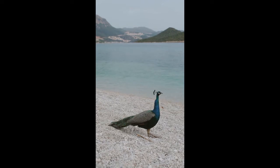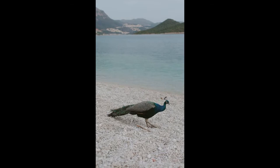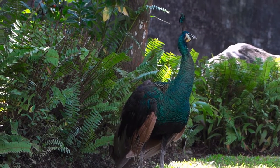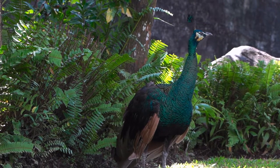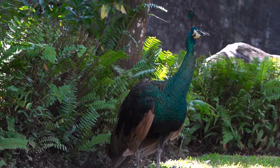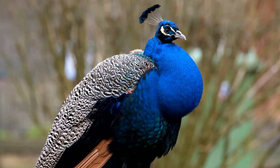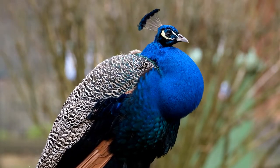Fun Peacock Facts for Kids. Peacock is commonly used as the name for a peafowl of the pheasant family, but in fact peacock is the name for the colorfully plumaged male peafowl only. The females are called peahens — they are smaller and gray or brown in color. The name of a baby peafowl is a peachick.